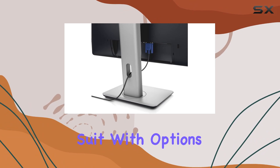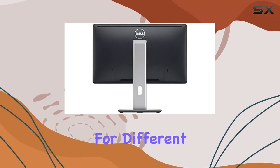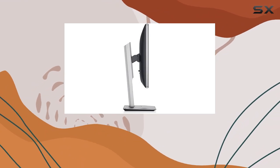Connectivity is a strong suit with options like VGA, DVI-D, and DisplayPort, offering versatility for different devices. The inclusion of DisplayPort is particularly handy for users looking to take advantage of high-quality video and audio output.